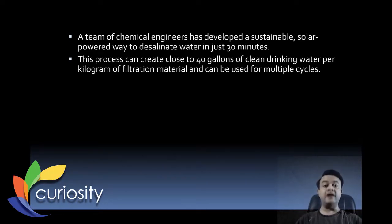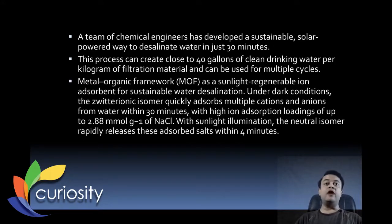Clean water is one of the UN's Sustainable Development Goals. Over two billion of the seven billion world population — more than a quarter — are in need of clean drinking water. The metal-organic framework (MOF) acts as a sunlight-regenerable ion adsorbent. Under dark conditions, the zwitterionic isomer quickly absorbs multiple cations and anions from water within 30 minutes, with ion adsorption loadings up to 2.8 nanomol per gram of sodium chloride.